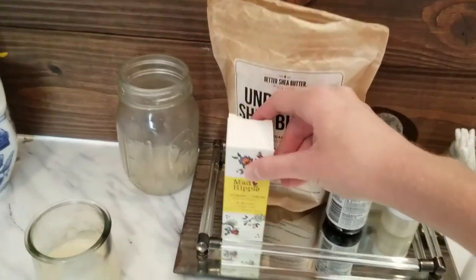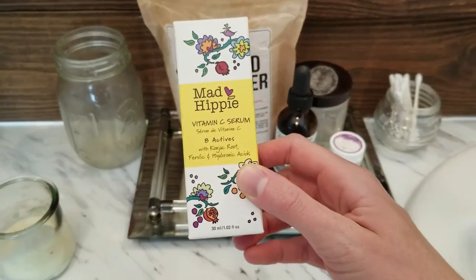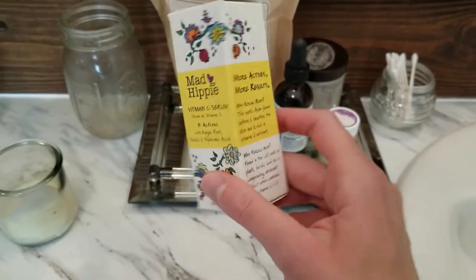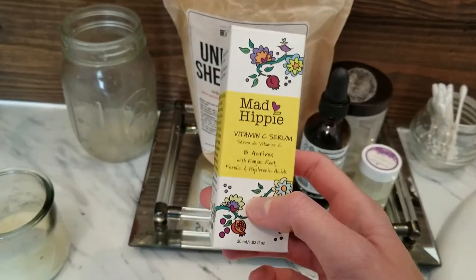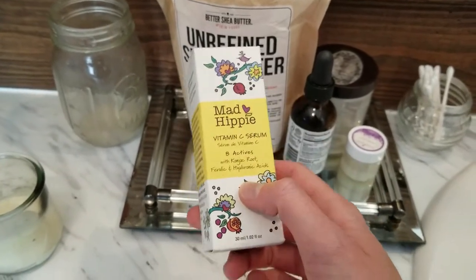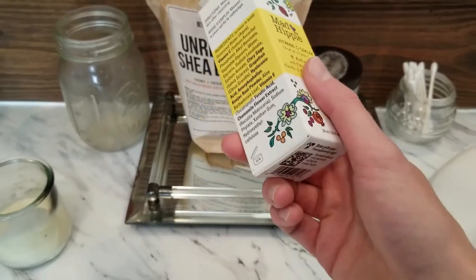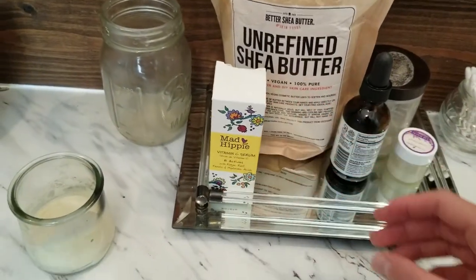Here is my beauty section. This is Mad Hippie vitamin C serum. I'm trying to fade my acne scars and just have a better complexion. I've only been using this for about a month and haven't noticed too many results yet, so maybe I can add niacinamide into my routine.